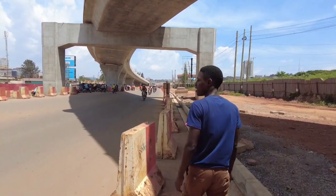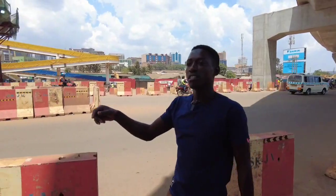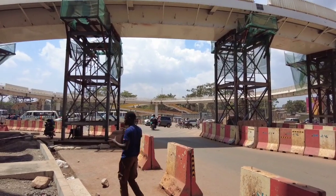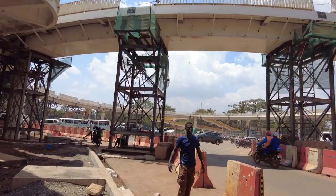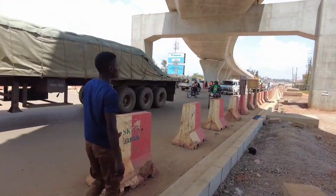So guys, the flyover. Before we proceed, I want to show you this part. At this point, these are pedestrian walkways. People will be walking from here, as you can see. This is how the project looks like. Let's proceed.